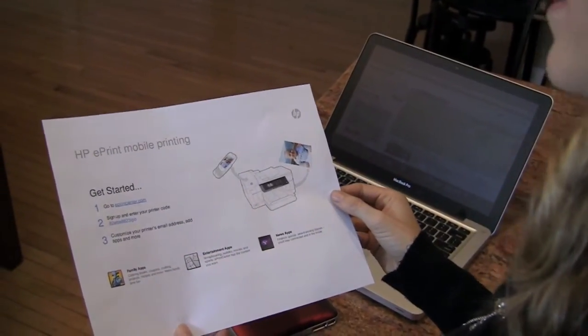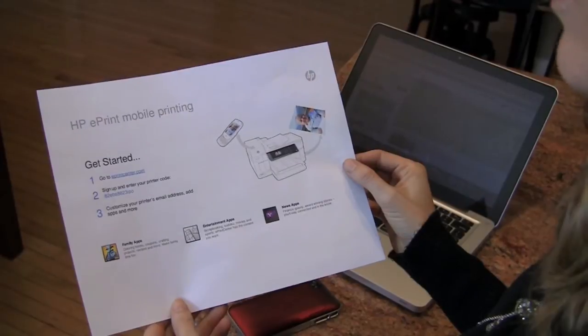Setting up is so easy. You simply go to ePrintCenter.com. Once on the website, you enter a unique code for your HP ePrinter, and that enables you to create your very own unique email address. From your smartphone or any device, even a friend's smartphone, you can email yourself at your very own printer at home to get whatever documents you might need.